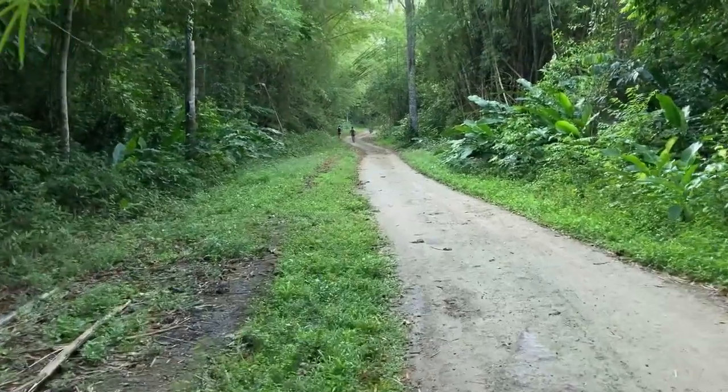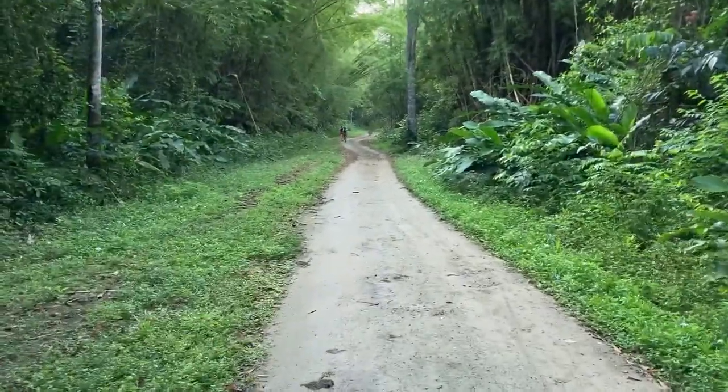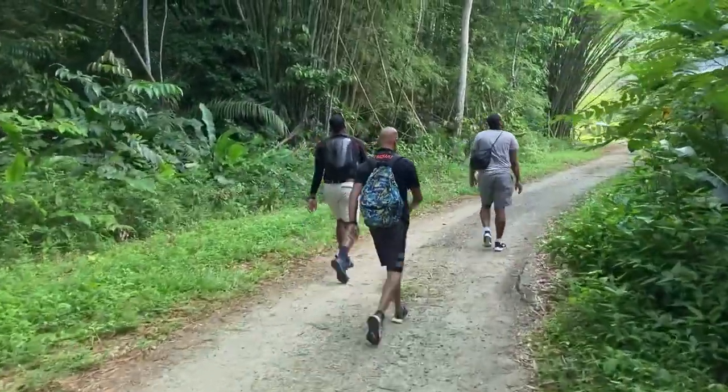On this park on a weekend, you will often find small groups of persons enjoying the ambience of the area and mountain bikers exploring the trails.